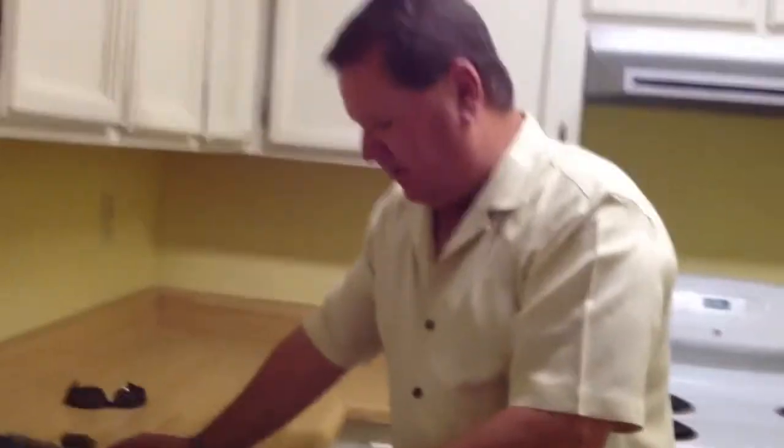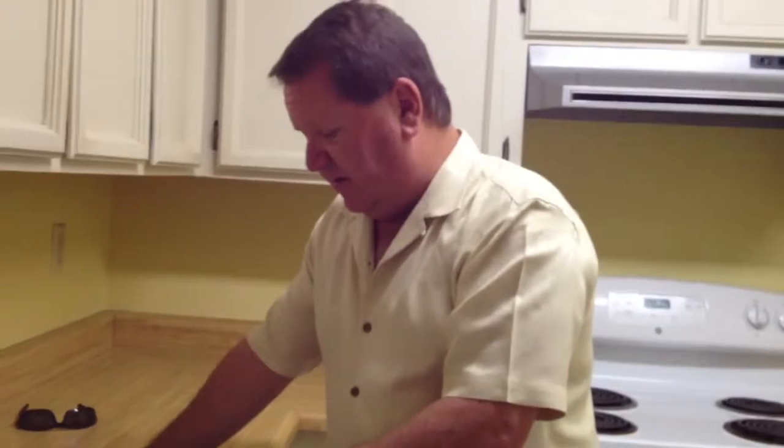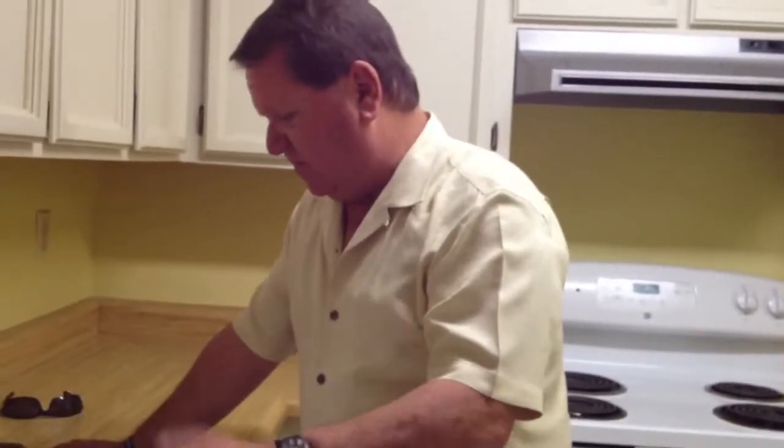No signs of any problems in there at this time. The sink drain underneath the bathroom sink has an active leak, so the drain line needs to be repaired. The door also sticks in the door frame to the bathroom.